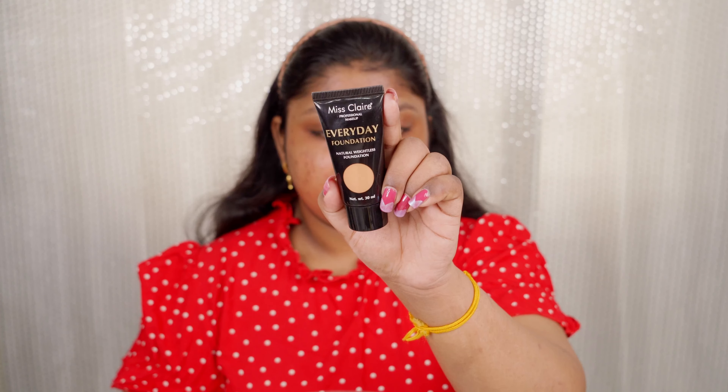I'm taking a damp beauty blender and running it over my skin to remove the excess orange corrector. For foundation, I'm using the Miss Claire Natural Weightless Foundation in the shade Cinnamon — it's almost my perfect match, just half a shade lighter. I'm blending it with the damp beauty blender. The finish is super lightweight with medium to buildable full coverage, and the shade range is amazing for the price.